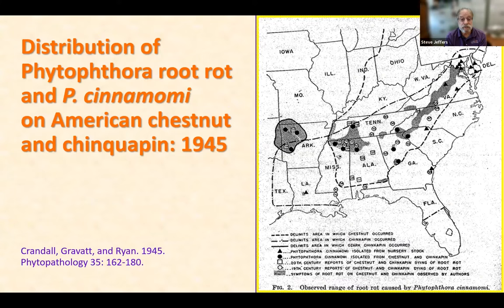Here's a map published in that 1945 paper by Crandall, Gravitt, and Ryan. It shows the distribution of chestnut with a dotted line and chinquapins with a dot-dash line. Triangles show where Phytophthora cinnamomi was found in nurseries, and circles show where it was isolated from chestnut and chinquapins — diagnosed in Arkansas, Mississippi, Alabama, Tennessee, Georgia, South Carolina, and North Carolina. Those were documented occurrences of Phytophthora root rot on chestnut trees.